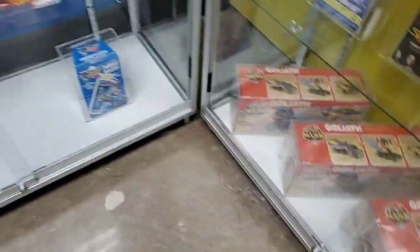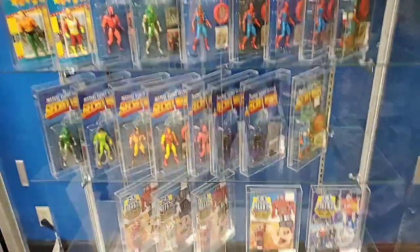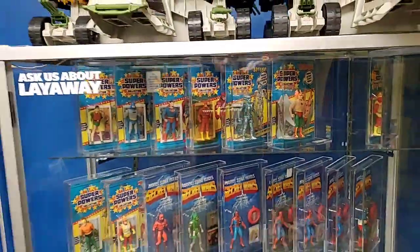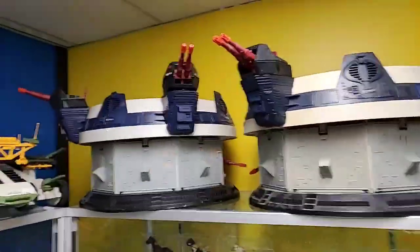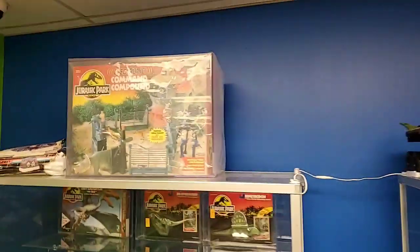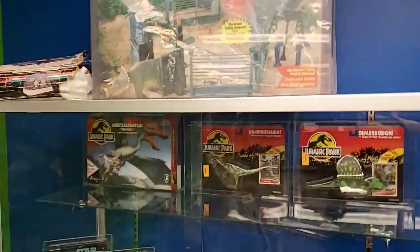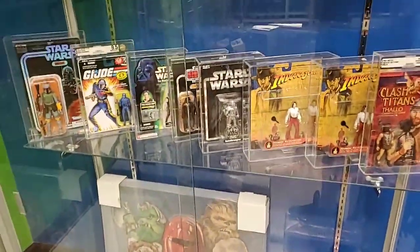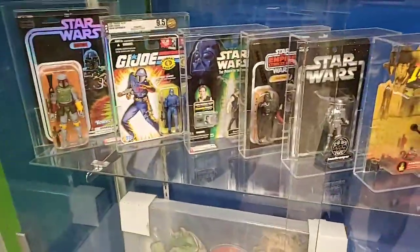MASK vehicles, Go-Bots, Secret Wars, Superpowers. We've got a couple of GI Joe vehicles and the Terror Drone. Jurassic Park electric command compound - graded. More miscellaneous graded stuff, mostly modern items.